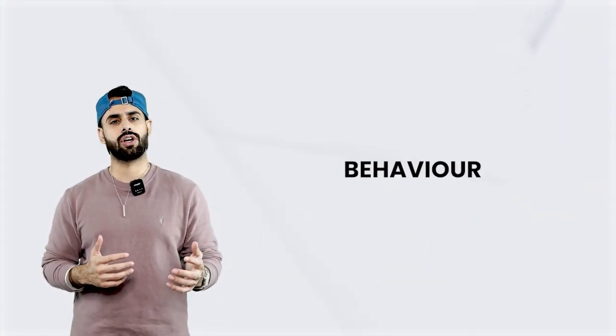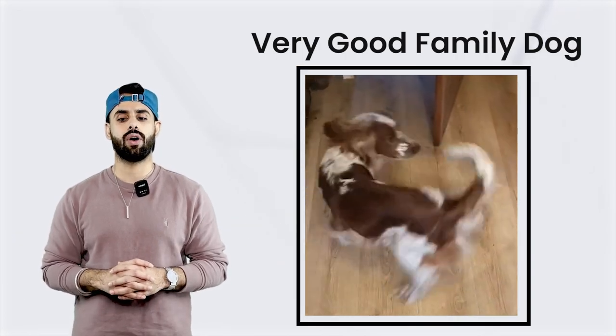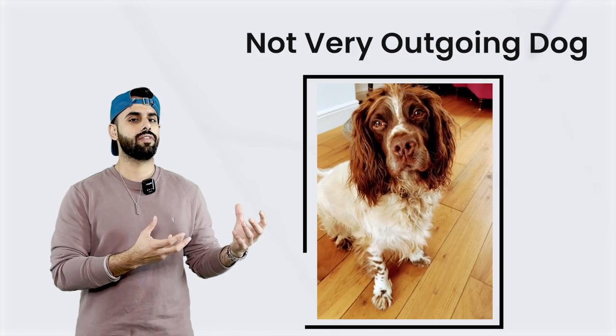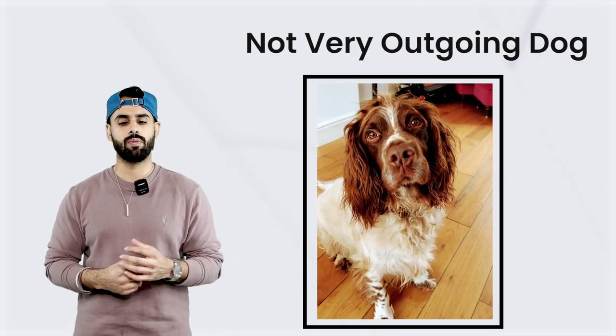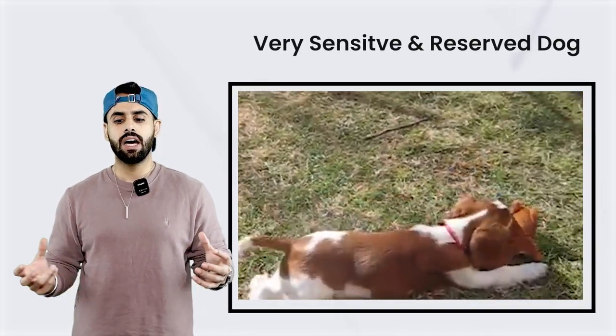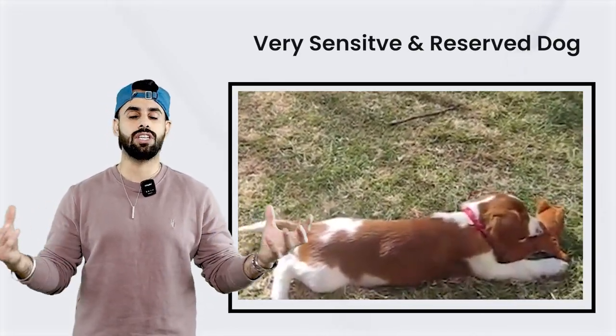It's a very loving and affectionate dog, a very good family dog. However, it tends to be sensitive and reserved with people it does not see on a daily basis.